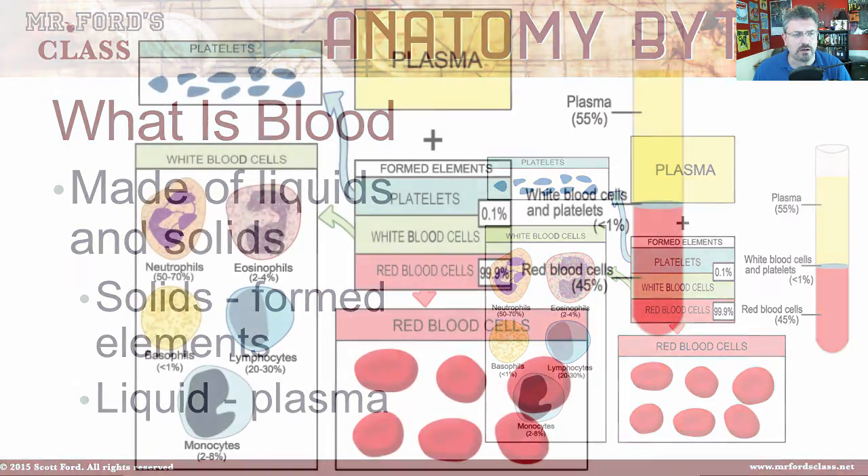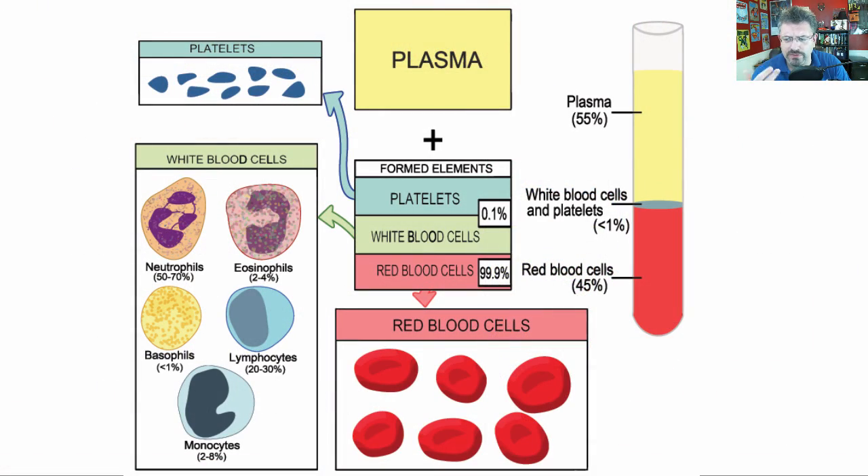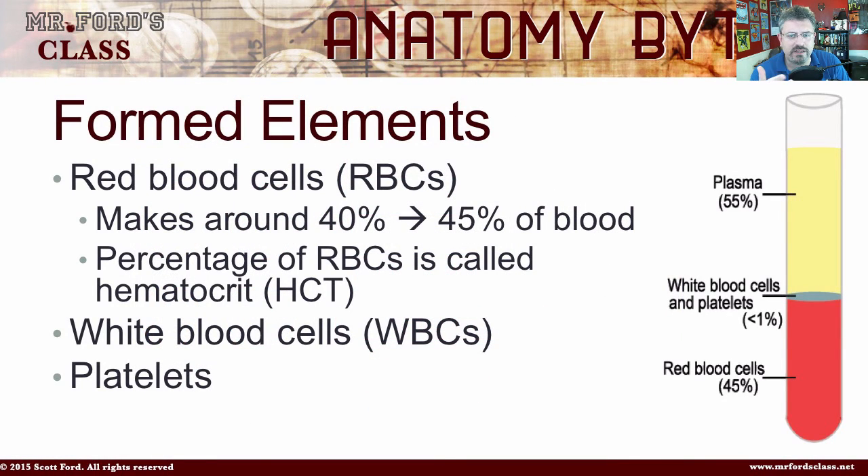If we look here, we can get a basic idea of what the composition is. We're not going to go too much into this; I just need to give some background so we understand the red blood cells. Red blood cells, otherwise known as RBCs, make up around 40 to 45 percent of the blood, while plasma makes up the majority. The percentage of red blood cells is called the hematocrit.